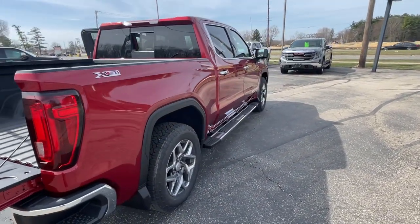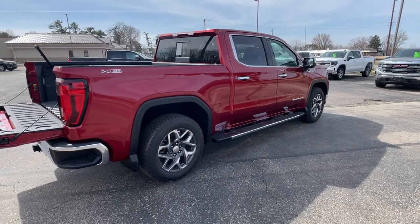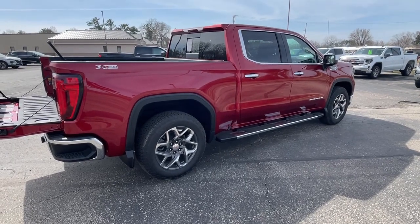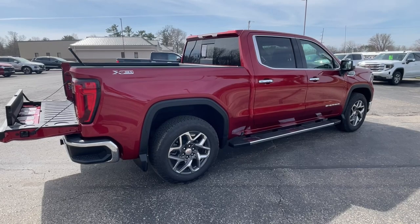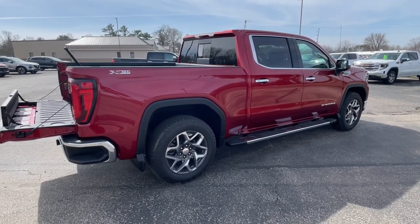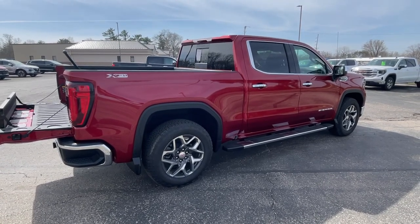And there we have it — our 2023 GMC 1500 SLT in that volcanic red color. If you're interested in this vehicle, please give us a call. Phone number here is 608-372-2161. Mark Nicholson coming to you from Larkins GMC in Tomah, Wisconsin. 608-372-2161. Thanks much and have a great day.